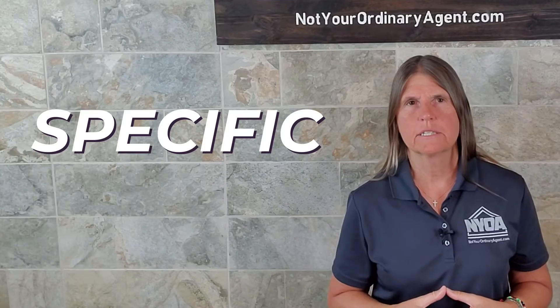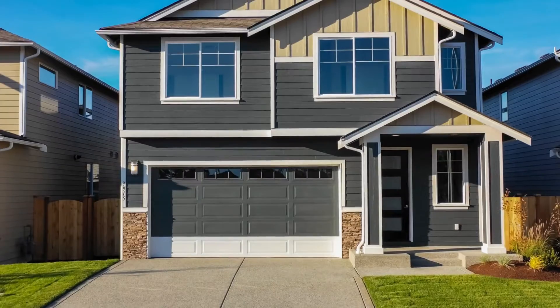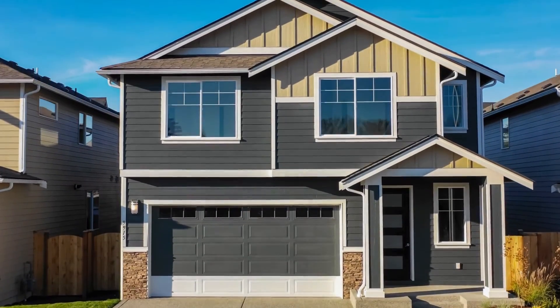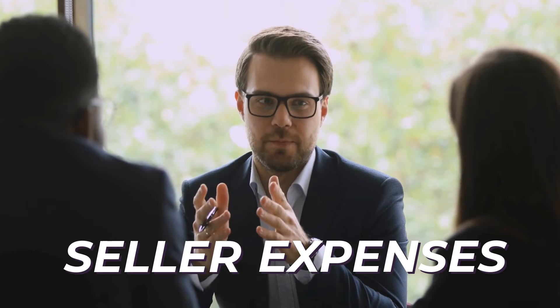There are also potentially special stipulations that we'll want to talk about. Lots of purchase and sale agreements don't necessarily have those, but there may be specific things related to your situation, the home, or something we know about the seller that we need to deal with in a very specific way that is not already part of the contract. We'll also be putting in some terms with respect to seller expenses, buyer expenses, title expenses, and how those are going to be handled and who's actually going to pay for those.